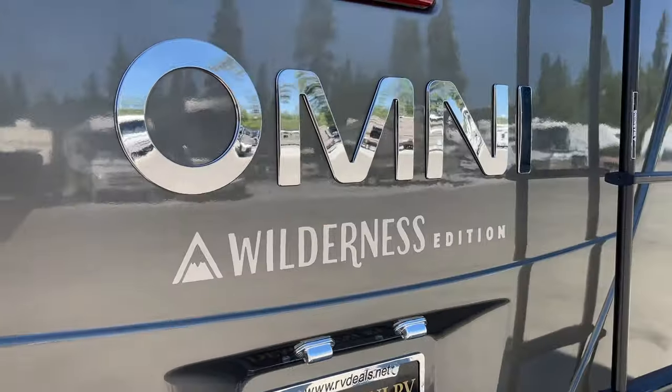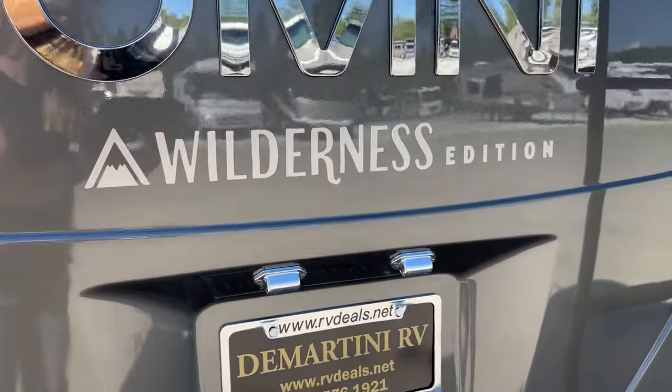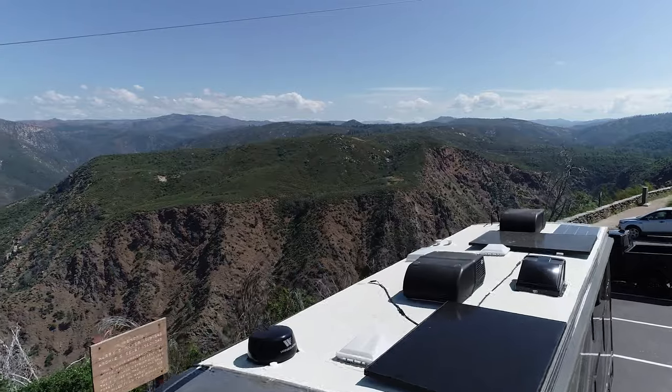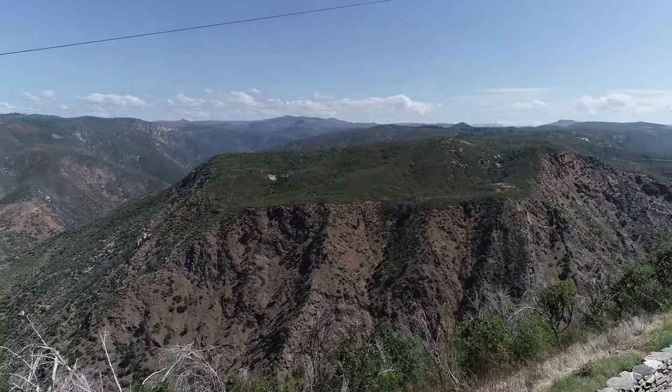Hi, I'm Vicki from Demartini RV, and I'm here with a Thor Omni 4x4 Super C diesel motorhome. This has our exclusive Wilderness Edition solar package, and I'm going to show you around — but this isn't going to be your typical dealer video. This is going to be a video of how it really is using an RV like this. We're going to take it to Yosemite for four days of dry camping and see how the solar system works. Follow along and see how it goes.